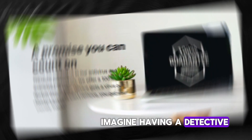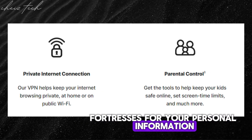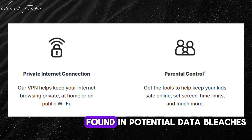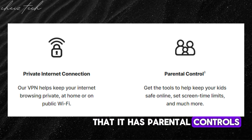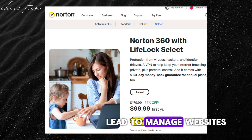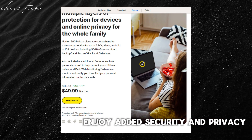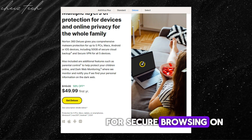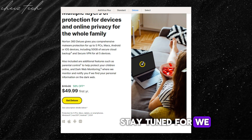Norton 360 Deluxe also features dark web monitoring — an exclusive feature. Imagine having a detective working for you: it scans the dark web for traces of your personal information, alerting you if it's found in potential data breaches, helping you take action to protect your identity. It also includes parental controls and a secure VPN to manage website access and screen time, plus added security and privacy for browsing on public Wi-Fi.